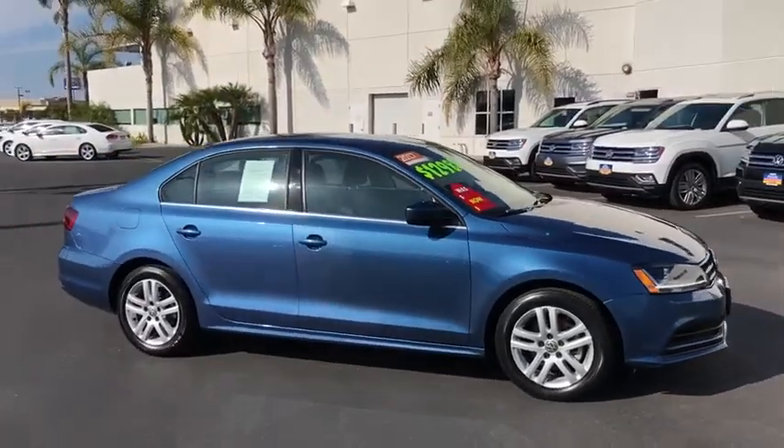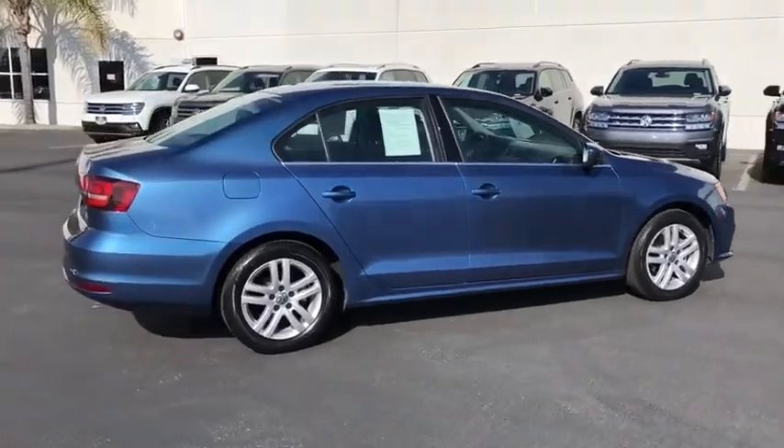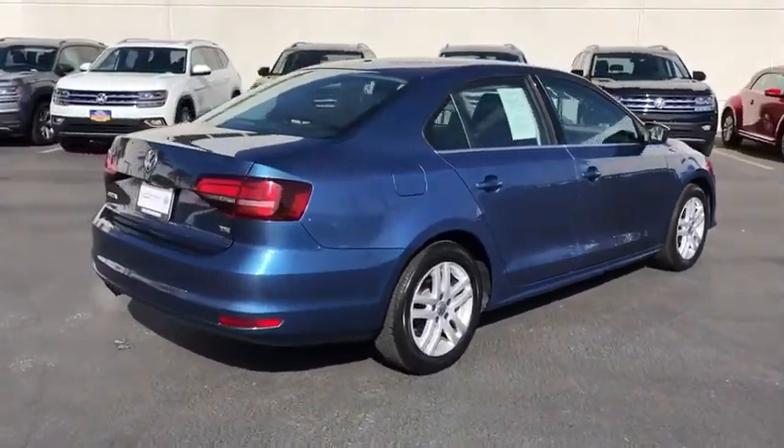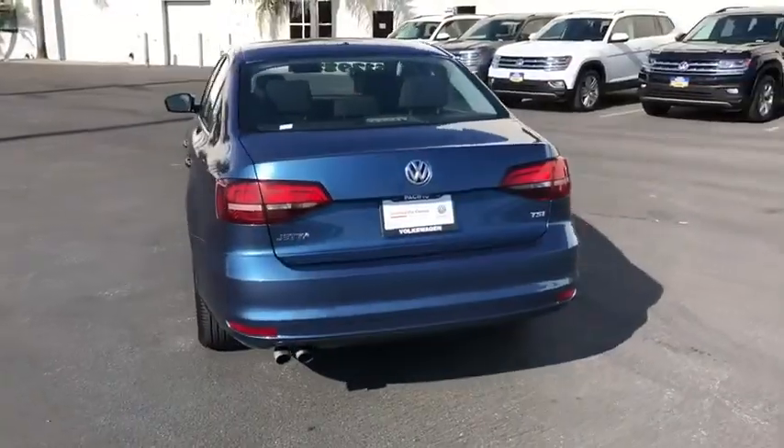Looking for the right vehicle? Check out the 2017 Volkswagen Jetta. The Jetta is a premium car that is family-friendly with a great price. Agile and confident handling — the Volkswagen Jetta.